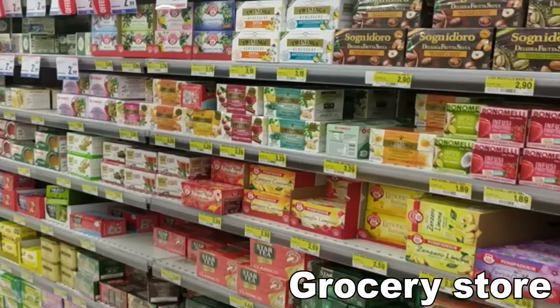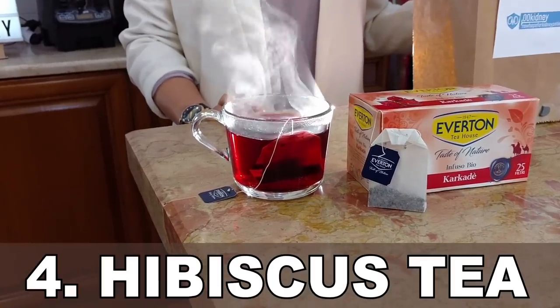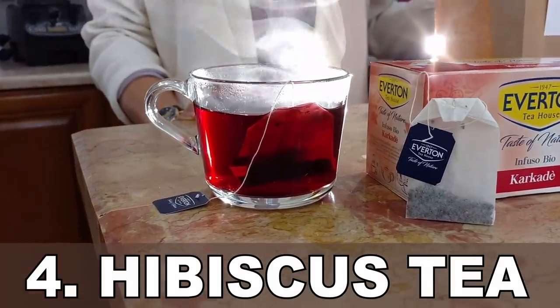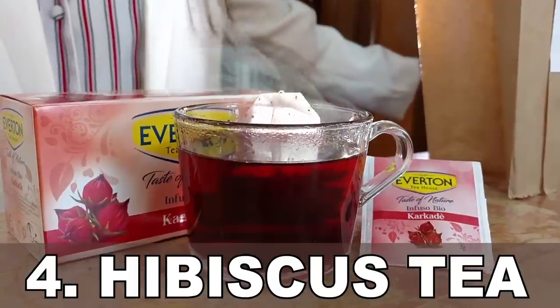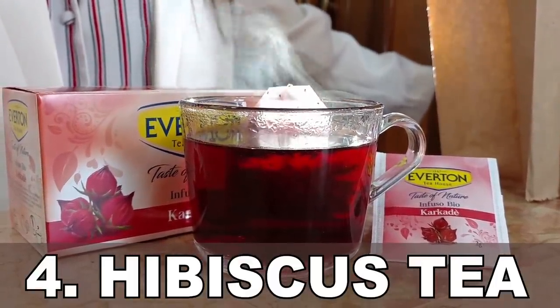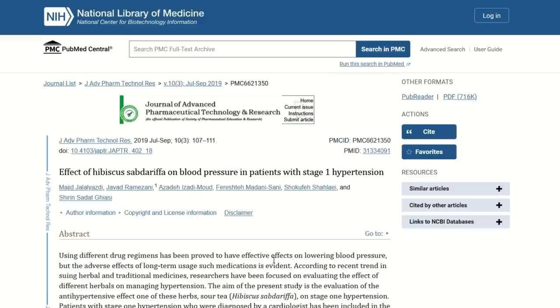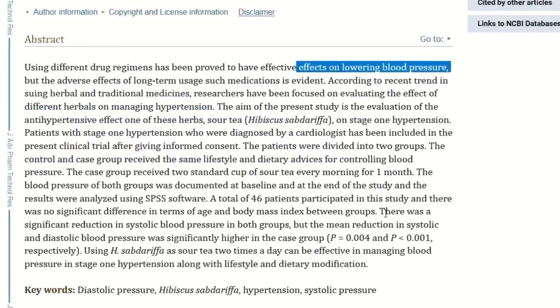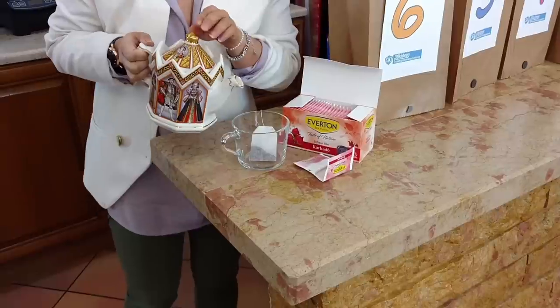But what if you want something that can help you without having to prepare it? A tea that you can buy at the grocery store, maybe? Number 4: Hibiscus tea. This beautiful herbal tea is made from the dried part of the hibiscus plant. It has a tart flavor slightly similar to cranberries and can be enjoyed both hot and cold. But you won't be drinking it just for the taste — this tea can actually lower your blood pressure. A review of studies found that Hibiscus tea decreased blood pressure by an average of 8 over 3.5 mmHg in all test subjects that drank it.